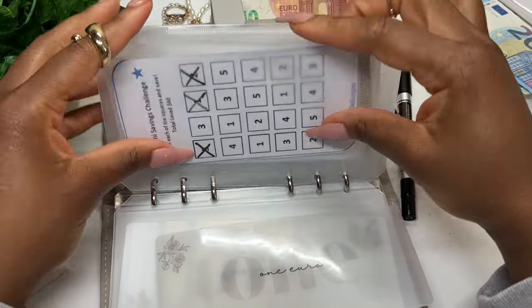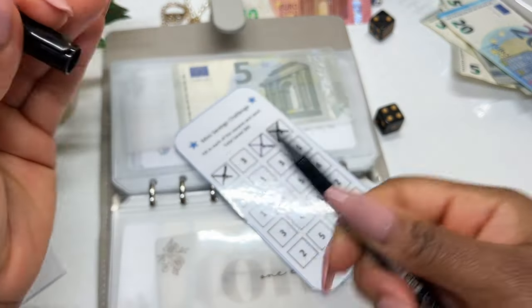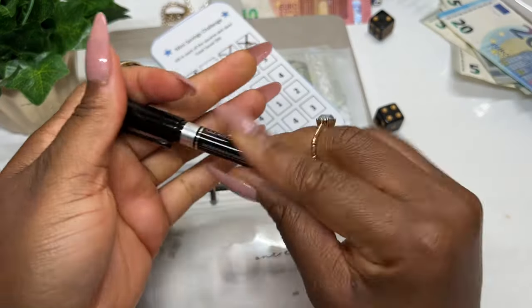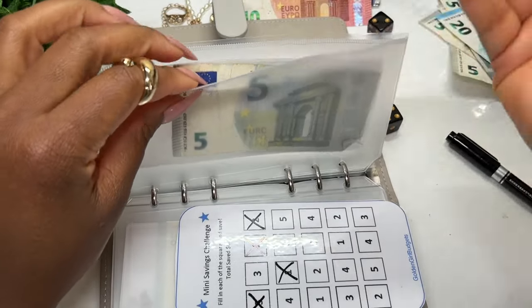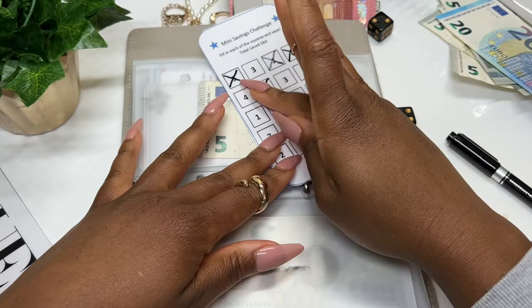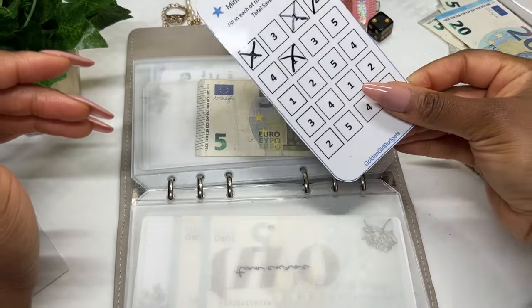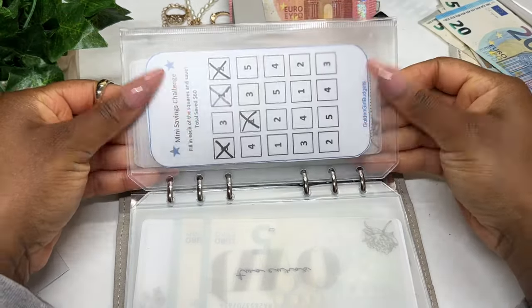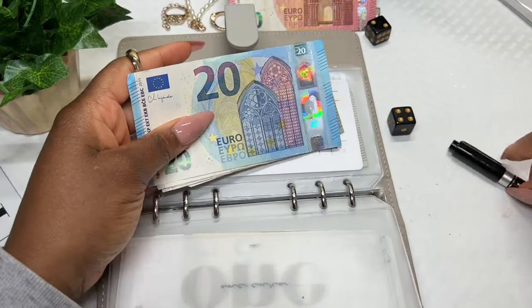We're down to one euro left, so thankfully I can put this into this mini savings challenge from Golden Girls Budget. We were actually able to cash stuff quite a few savings challenges for Five-of-Friday today. I had extra cash which helped me get this far, and that's okay. Now we're moving into the last little bit of the cash stuffing for the entire month of August.